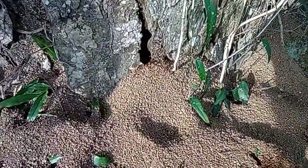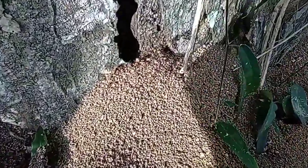Here you can see the Asian Marauder Ants climbing up a tree, either to hunt or because that's where their nest is. We haven't confirmed it yet because they went up too high, so we don't know if that's their nest or just their hunting grounds.